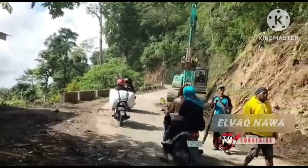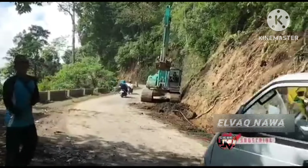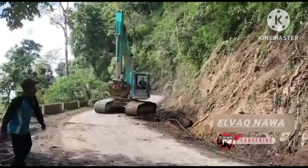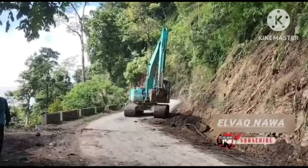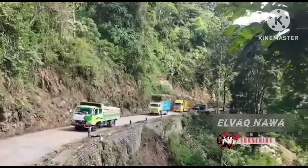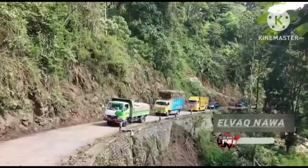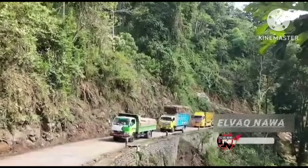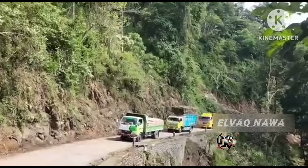Di sini ada petugas yang dibantu oleh warga setempat membantu mengatur lalu lintas yang ada di Ruas Jalan Selatan. Buat teman-teman yang punya rezeki, silahkan sisihkan. Kalau punya, kalau tidak punya tidak apa-apa. Kalau warga itu meminta pun, dengan sukarela atau seikhlasnya untuk mengasih rezeki buat warga setempat yang melakukan aktivitas mengatur lalu lintas di sini.